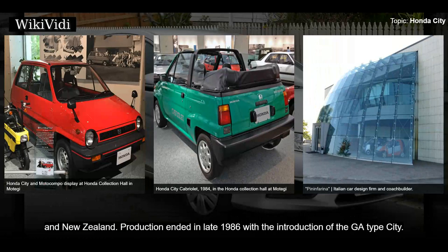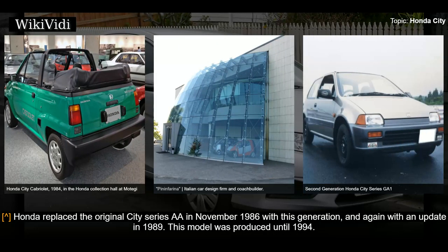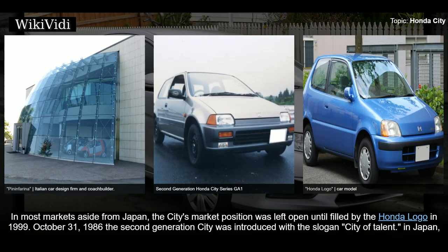Second generation: 1986–1994. Honda replaced the original City Series A in November 1986 with this generation, and again with an update in 1989. This model was produced until 1994. The Fit name also first appeared as a trim variant of the second generation City. There was no convertible model, with both the convertible and turbo models of the previous generation continuing on sale for a little while. In most markets aside from Japan, the City's market position was left open until filled by the Honda Logo in 1999.